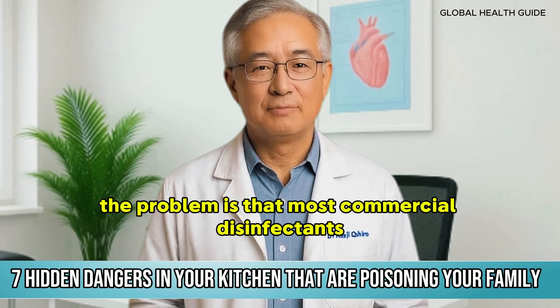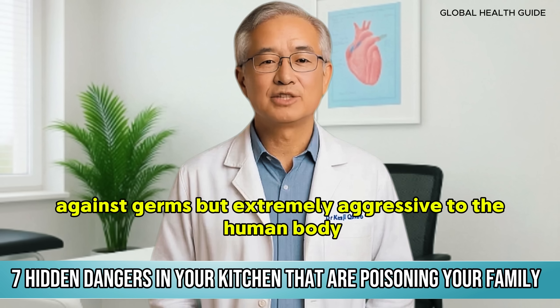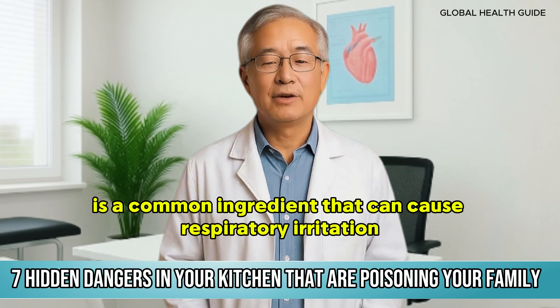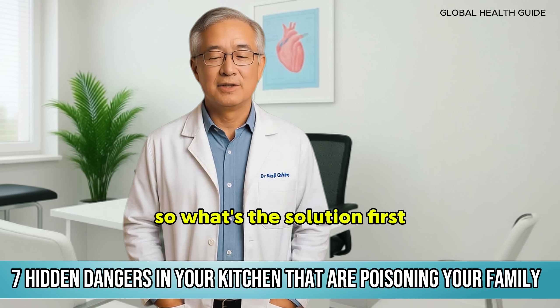I'm talking about adults who absorb small doses of these chemicals daily through food. Most commercial disinfectants contain compounds that are effective against germs but extremely aggressive to the human body. Quaternary ammonium, for example, is a common ingredient that can cause respiratory irritation, allergies, and even reproductive problems with prolonged exposure.